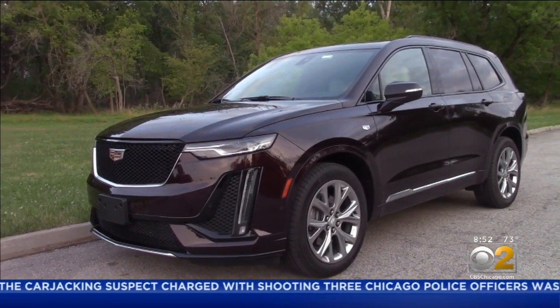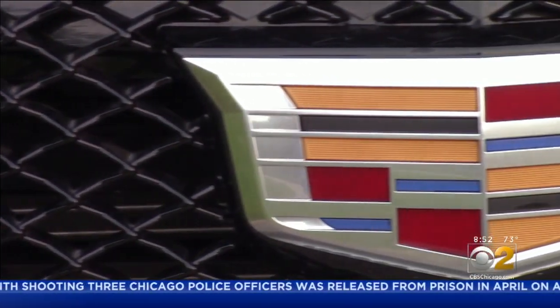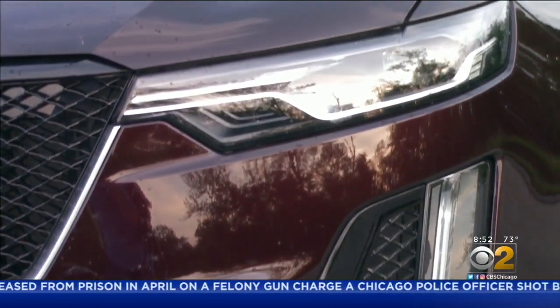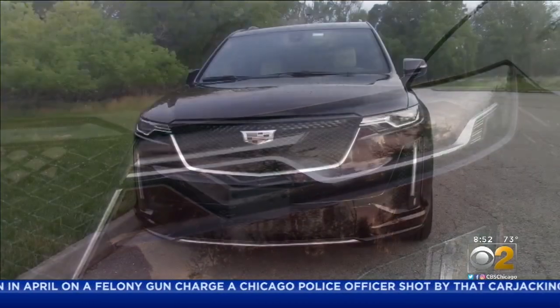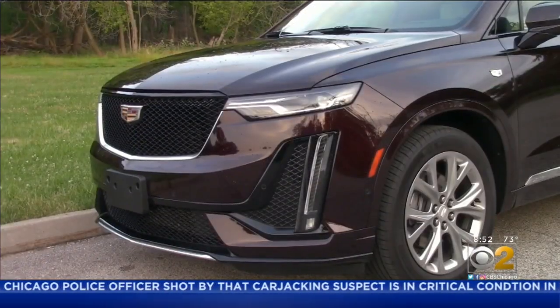I've never been an Escalade guy. It's a fine vehicle, and I've driven several, but I'm perhaps a little more impressed with this Caddy. This is the Cadillac XT6, a three-row SUV that's not overly large or obnoxiously opulent.